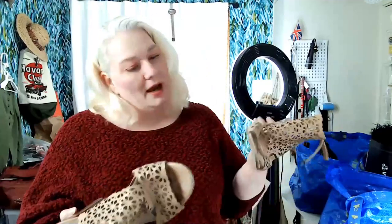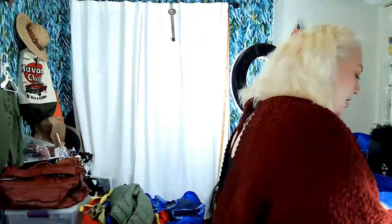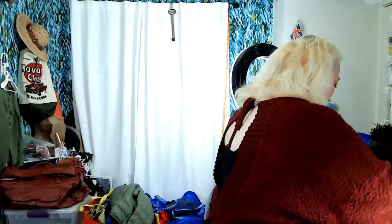These Via Spiga heels are cute — I like the cutout and they're made in Italy. I think these are a size 10. They're a little bit chewed up in the front which I'll have to fix, but I think I can. I don't normally have to re-donate things like this.